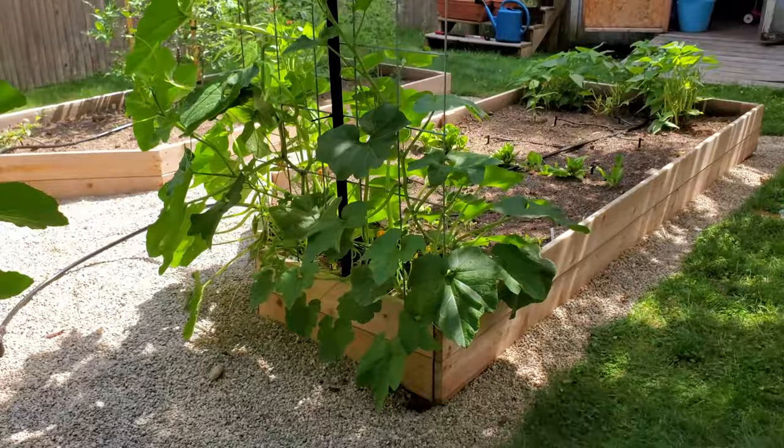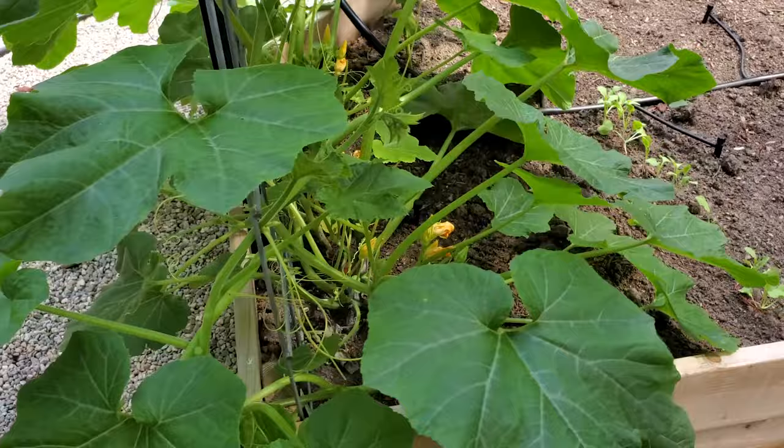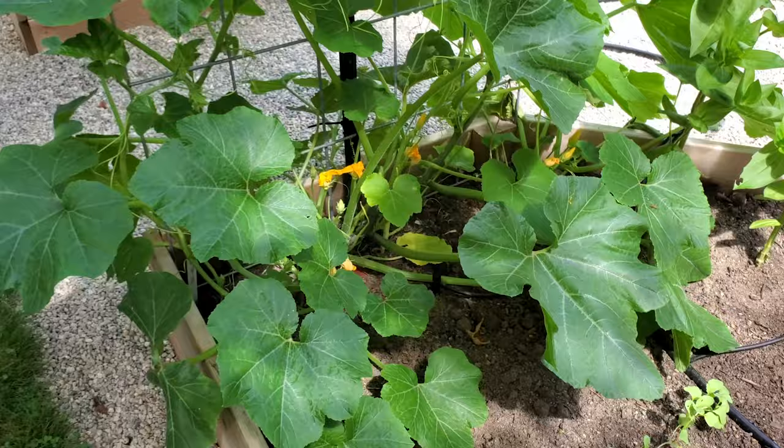And then on the other side is a delicata squash. That's a little bit further behind, but it's also a variety that takes a lot longer to grow and mature.